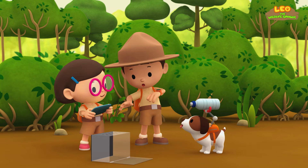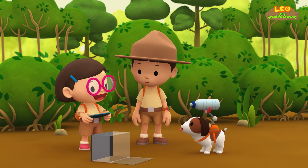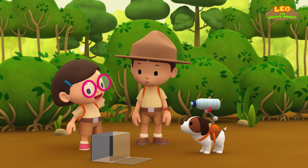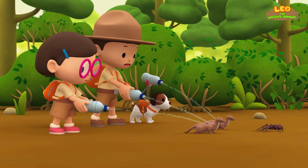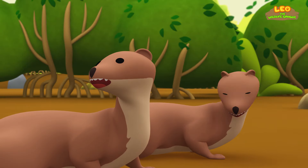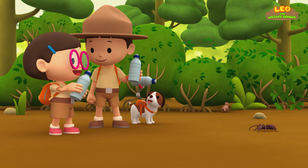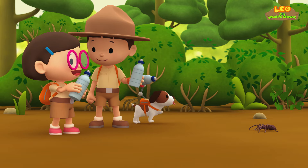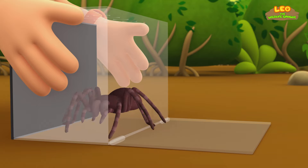Whoa — what are you doing, Hero? That's a great idea, Hero! It might work if we shoot the water out of our bottles. Let's do it! Shoo, weasels — leave the spider alone! We did it! The weasels are gone. Here you go, spider — back into the tank.